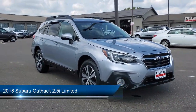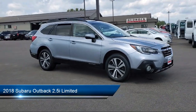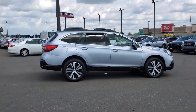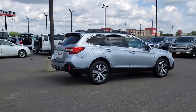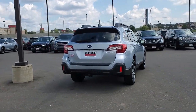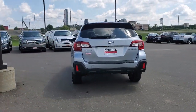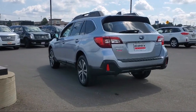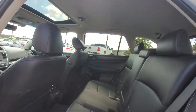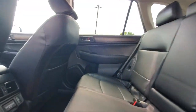It comes equipped with Moonroof/Sunroof Anti-Trapping, Emergency Rear Locking Retractors, Push Button Start, In-Dash Rear View Monitor, Auxiliary Audio Input for iPhone and iPod, Electronic Messaging Assistance with Read Function, Leather Trimmed Upholstery, Power Door Locks Auto Locking, In-Dash CD MP3 Playback, Android Auto, and much more.